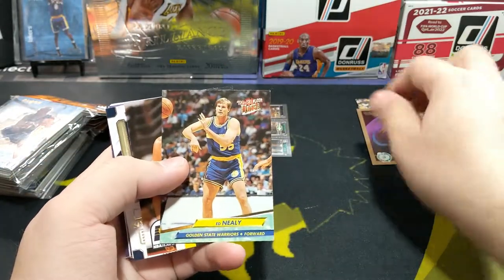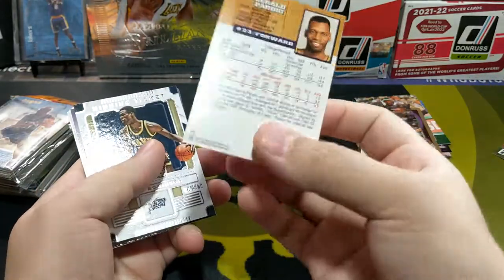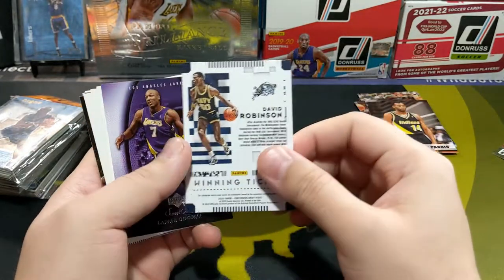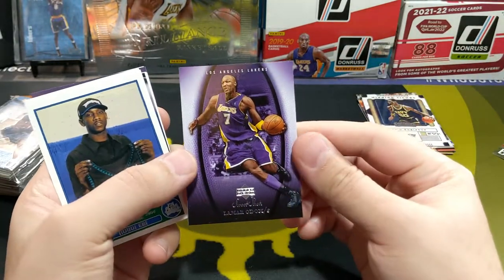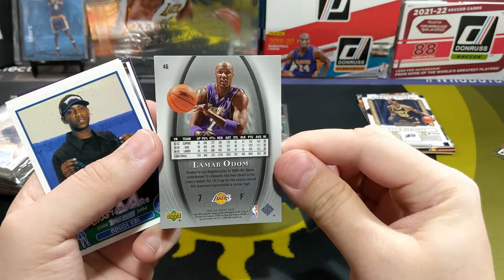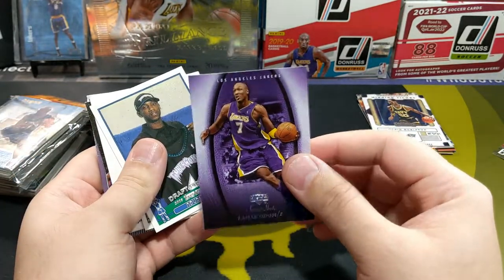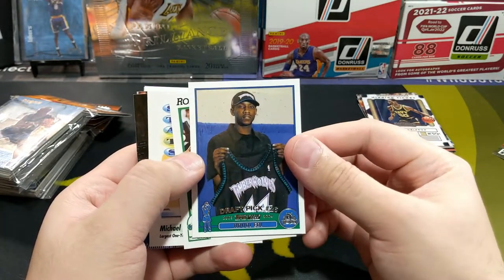Next we got Brian Shaw. Of course again I got some old cards as well. David Robinson winning tickets. Got an LO with the Lakers — pretty nice, I don't think I have this card yet. Sweet Shot. Must have been his second season with the Lakers, so pretty cool. That goes to the PC. Antawn Jamison once again.